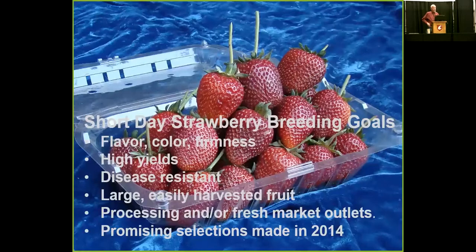Just a few comments about strawberries. This is a picture of Puget Crimson, the most recent one released from my program. It's large-fruited, very good flavor, productive, and on the late side, so it's pretty much strictly a fresh market variety. The objectives for the short-day breeding program are flavor, color, firmness, productivity, disease resistance, and large easily harvested fruit — for either processing or fresh market.